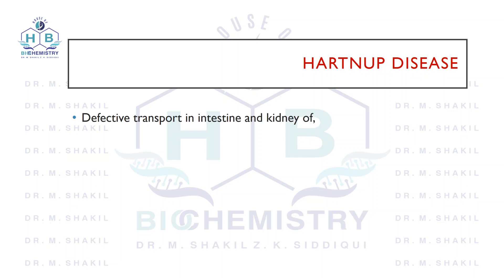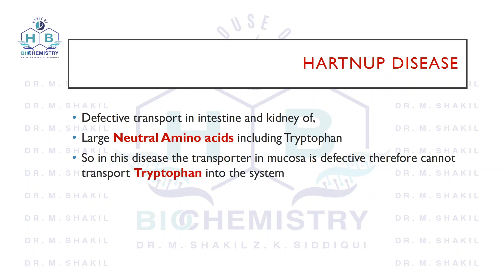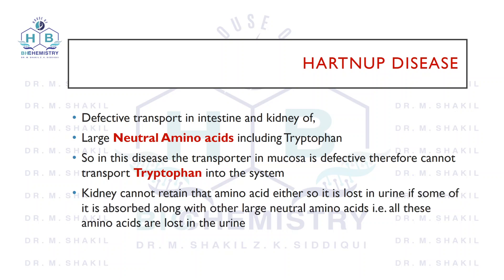One of those large neutral amino acids is tryptophan. What happens in this disease is that the transporter in the mucosa is defective and tryptophan cannot be transported into the system. Even if a little bit gets transported into the body, the same transporter is defective in the kidneys and the kidney does not retain that amino acid.